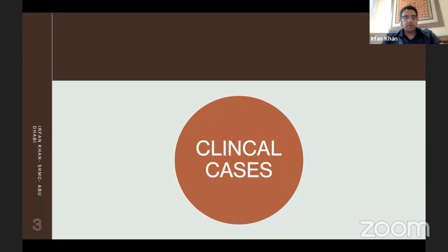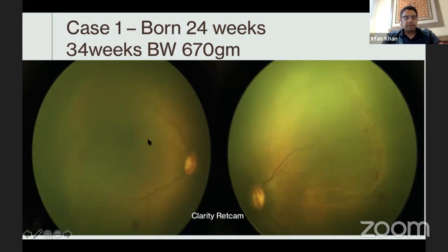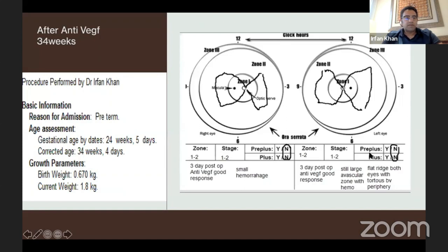I'm going to start straight into clinical cases. This first case was a 24-weeker, 670 grams, seen at 34 weeks. At this time, he is in Vestasar in zone 2, with significant stage 2 in both eyes, plus and pre-plus in both eyes. At this point, we decided to do an anti-VEGF for him. These are his retinal pictures showing a lot of plus disease. The left eye is worse. He was injected with anti-VEGF and had a good response.